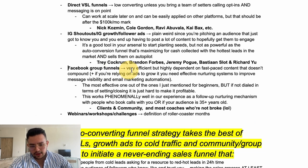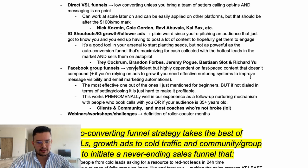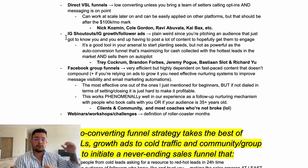The third way, one of my favorites, is Facebook funnels. This is very efficient but highly dependent on fast-paced content that doesn't compound outside the group — your content is only seen by people inside the group. Also, Facebook is at an all-time low when it comes to engagement and visibility, so a lot of messages just aren't seen, and everything needs to be so dialed in to actually convert the attention you're getting.